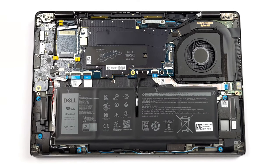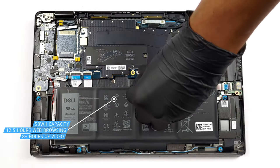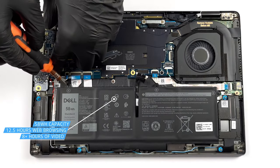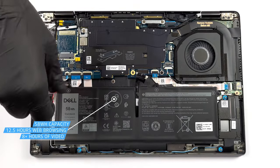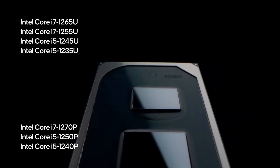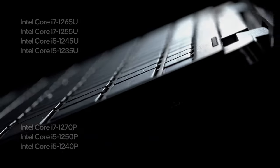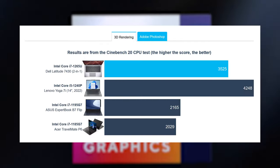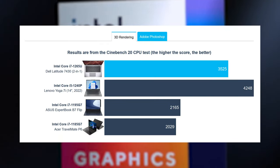The 58Wh battery unit lasts for 12 hours and 30 minutes of web browsing, or 8 hours and 20 minutes of video playback, when paired with the Core i7-1265U. The Core i7-1265U performs a lot better than the Tiger Lake chips it's replacing; however, the P-Series still blows it out of the water in 3D rendering.